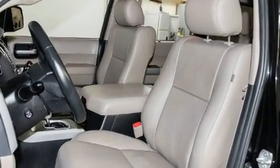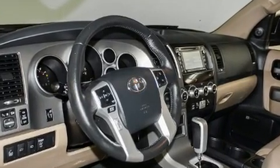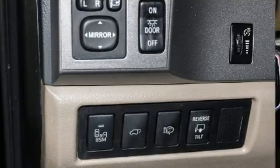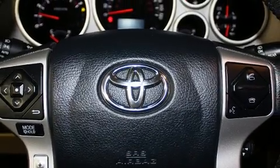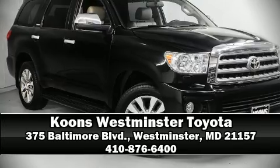Various mechanical systems are monitored by electronic stability control, keeping you on your intended path. A Carfax history report indicates just one previous owner. Our sales staff will help you find the vehicle that you've been searching for — please don't hesitate to give us a call.